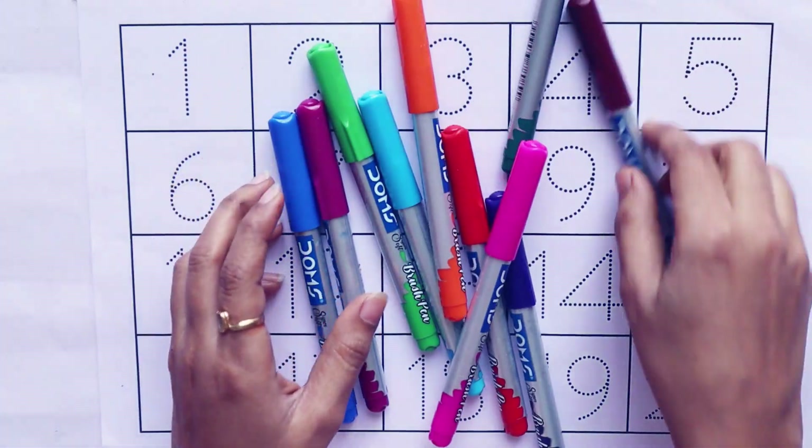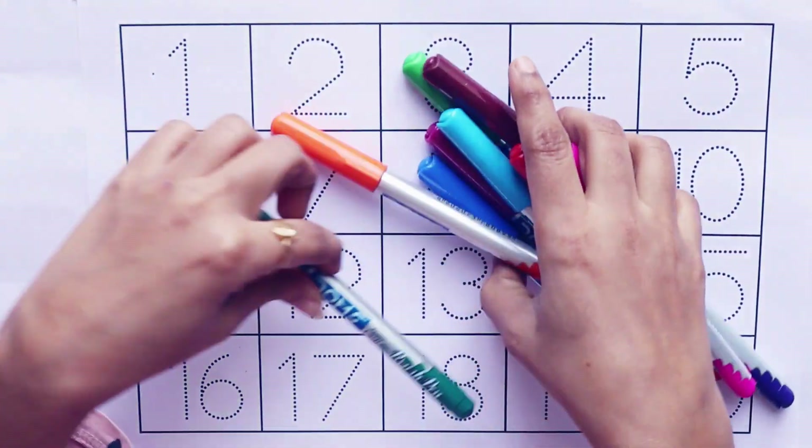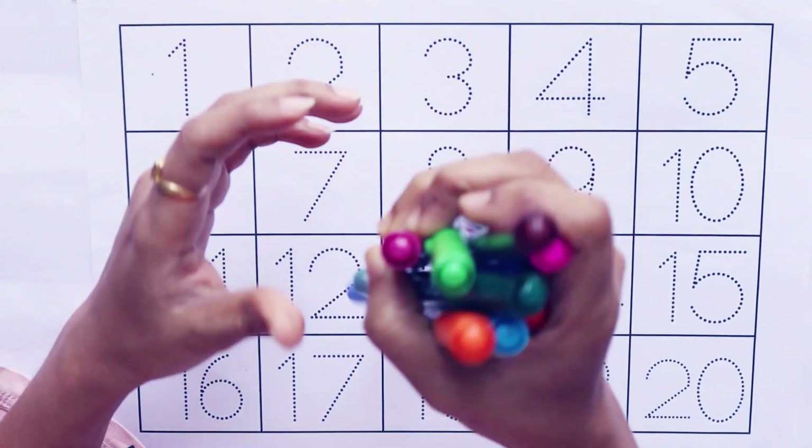Hello kids, let's learn and color 1 to 20 numbers.